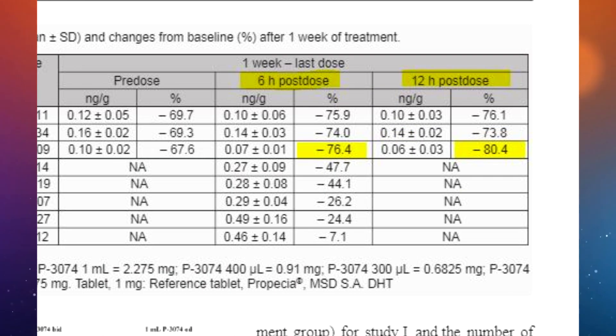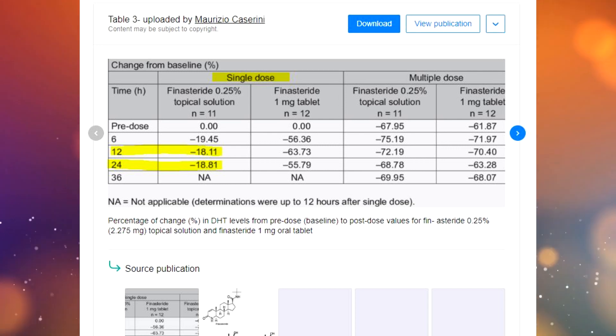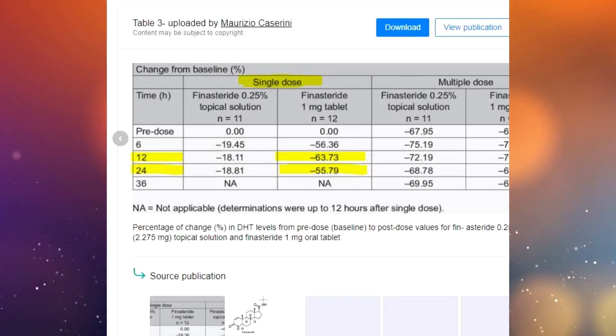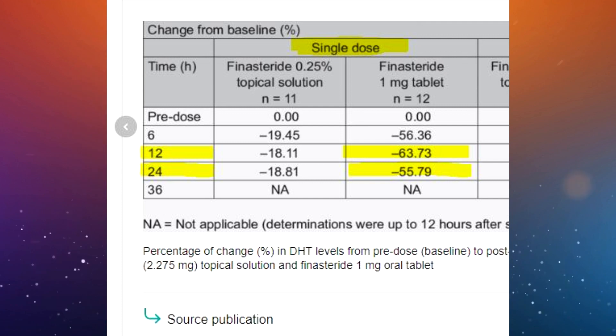Topical finasteride generally needs more time to reach its maximum concentration in blood serum compared to oral finasteride. That's why we can observe stronger DHT suppression 12 hours after topical finasteride application compared to 6 hours after. Also, looking at this study, DHT suppression from topical finasteride actually improves slightly between the 12th and 24th hour after application, while with oral finasteride, DHT suppression starts decreasing from the 12th hour — with about a 15% decrease by the 24th hour.